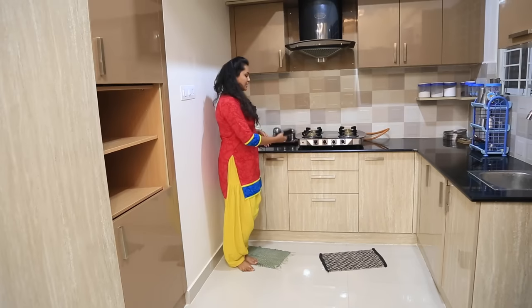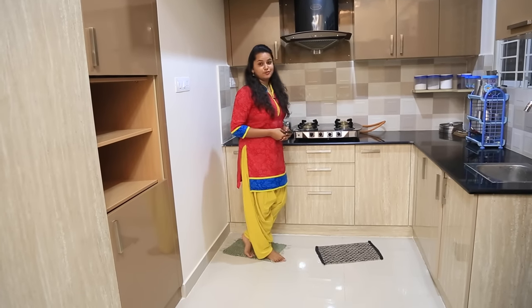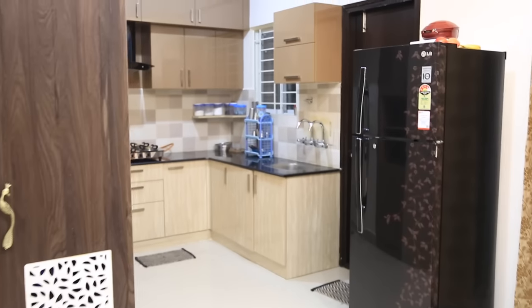Over here we have cabinets for extra storage. This is a bottle pull-out, cutlery, cup and saucer, and thali unit. And there again a cabinet for extra storage. That's a dustbin and a detergent holder, and that's the sink.